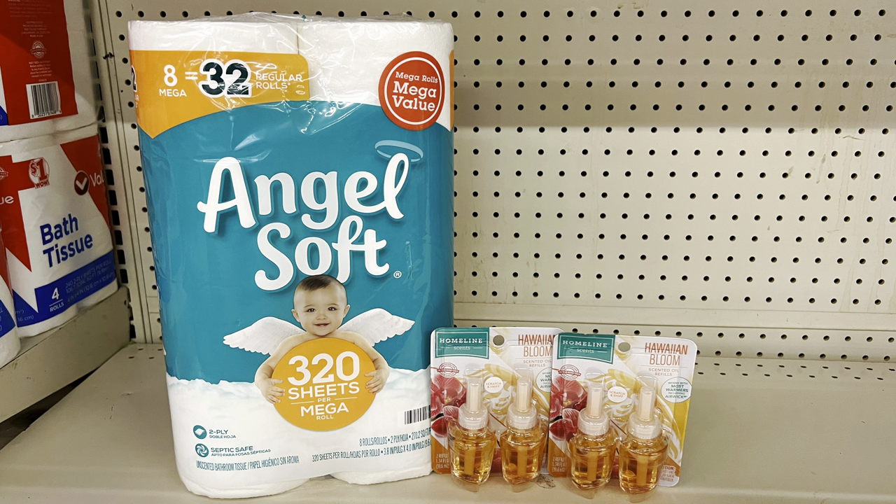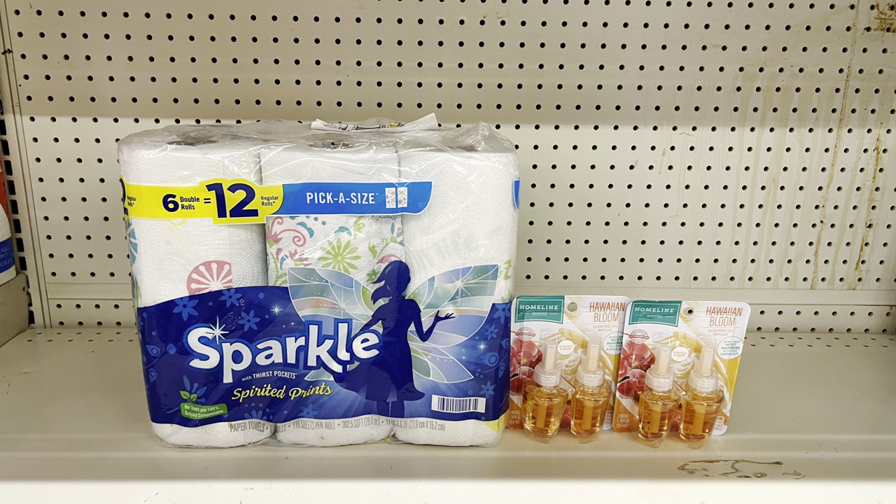If you need paper towels instead, swap out the Angel Soft and add the Sparkle paper towels at seven dollars using the two-dollar digital. That brings you to nineteen dollars, and after coupons you pay just eleven dollars before tax. Make sure you get the Air Wick twin packs — the off-brand ones were just factored in for the video.